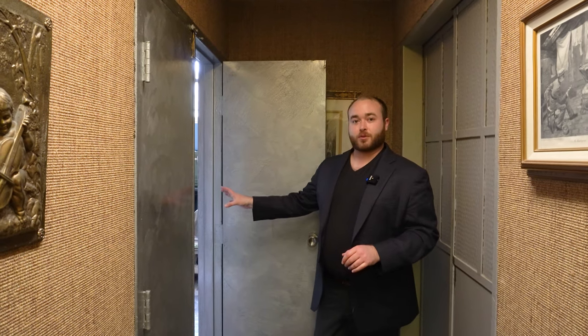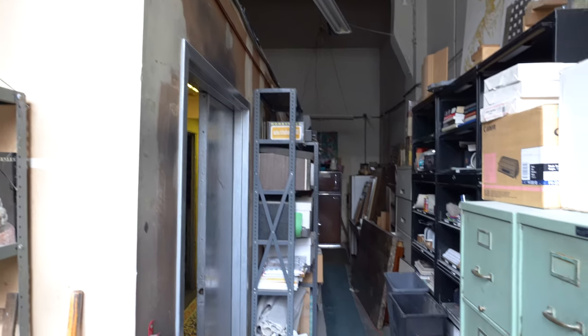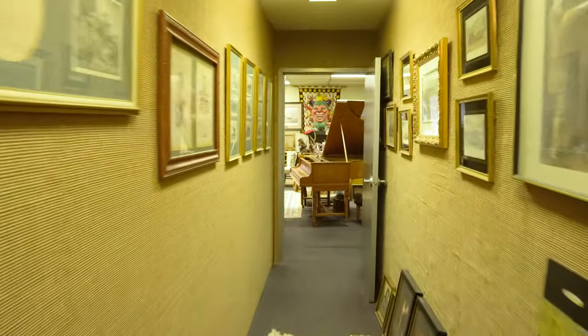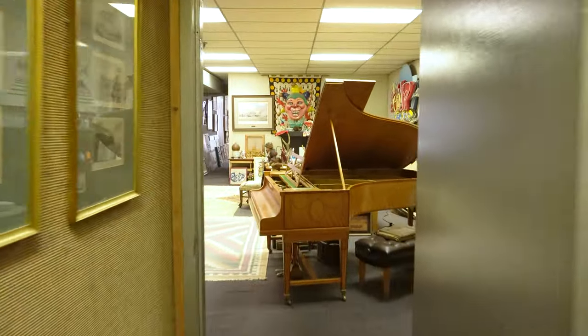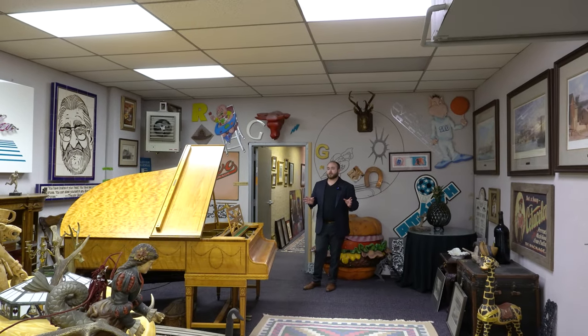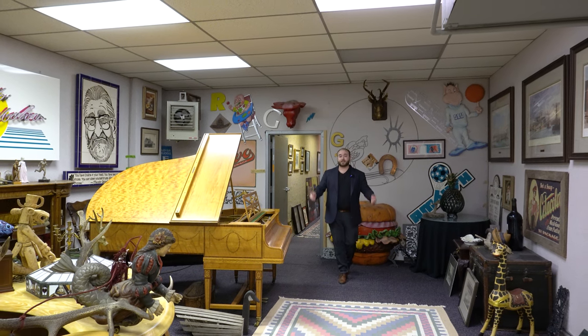We've just stepped out of the elevator and these double doors take us to a storage area. We'll just peek our heads in here. Arriving at the end of the hallway, this takes us into basically a storage room, but this collection is just so amazing. Usually we focus on the architecture, but there are some items in here that you just need to see, so let's take a look around and then continue on up to the next floor.